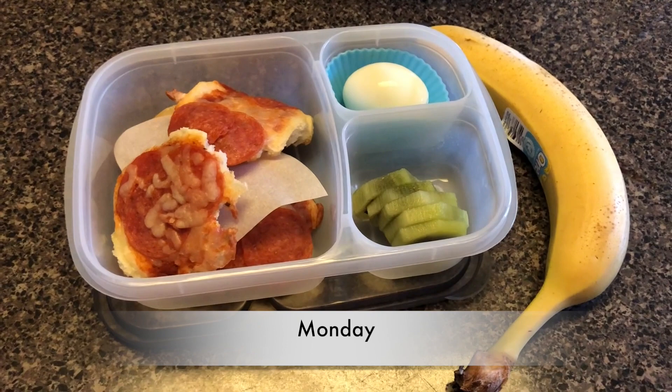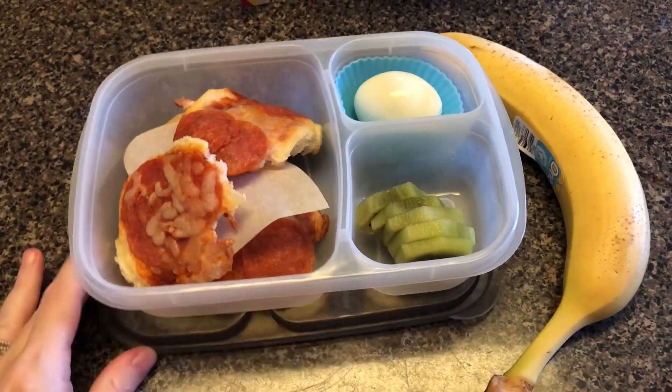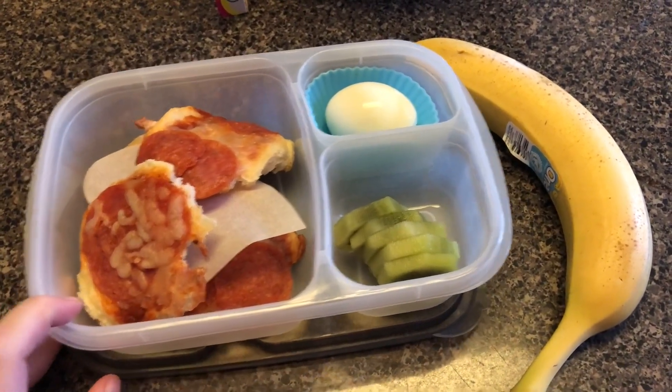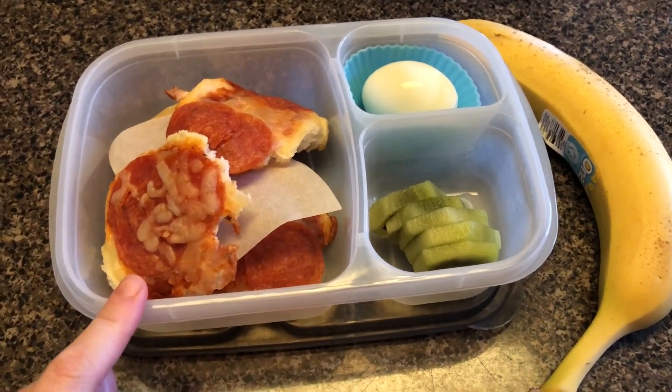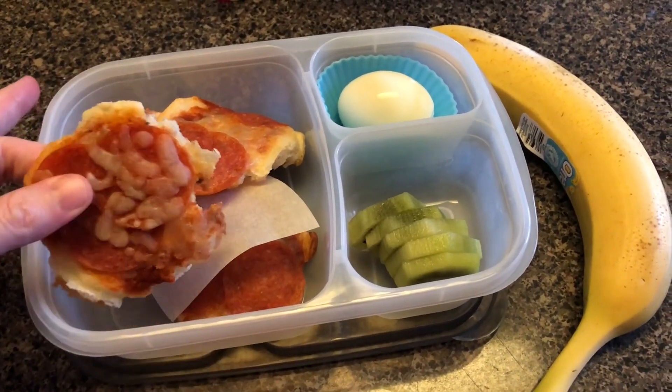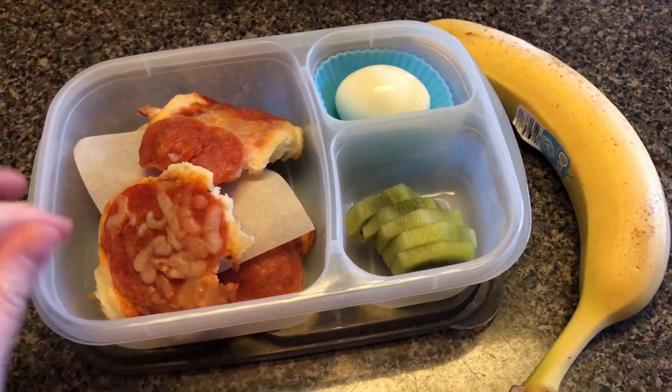Welcome back to another week of husband lunches. Tomorrow is Monday and I'm packing his lunch the night before. He is having little mini biscuit pizzas — that ripped off the foil — there are four of them in there, they're real small.